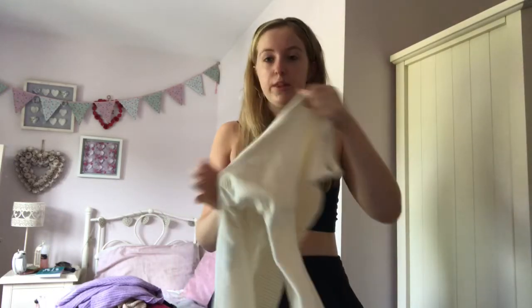I'm also having a no-makeup day as well, so just bear with that.